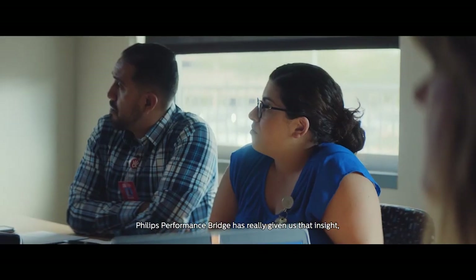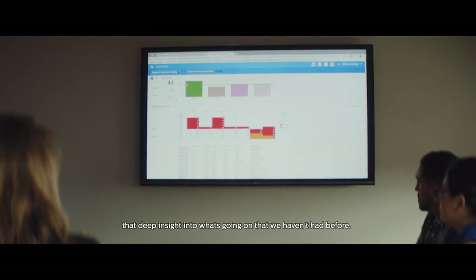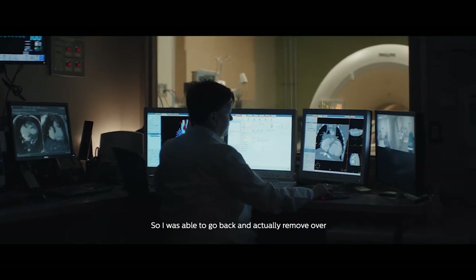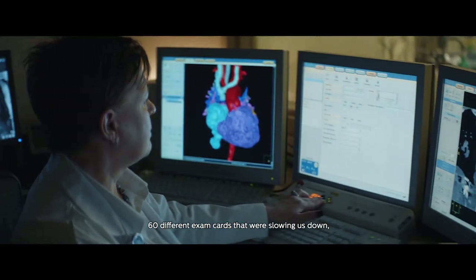Philips Performance Bridge has really given us that insight — that deep insight into what's going on that we haven't had before. Those times were based off this system. Performance Bridge showed me that the type of protocols that we were running weren't consistent, so I was able to go back and actually remove over 60 different exam cards that were slowing us down.